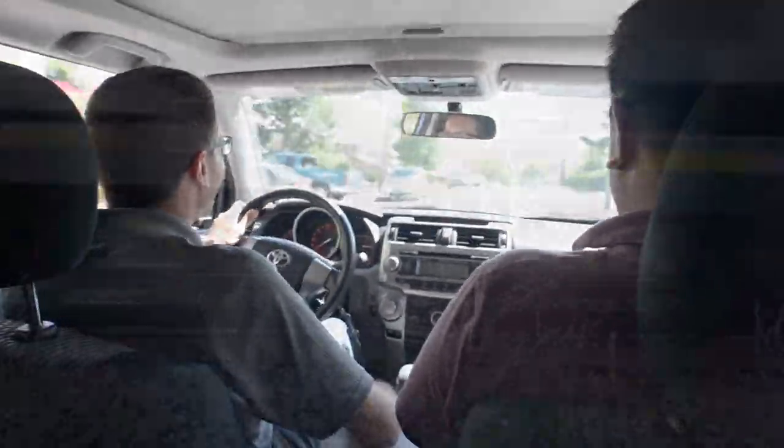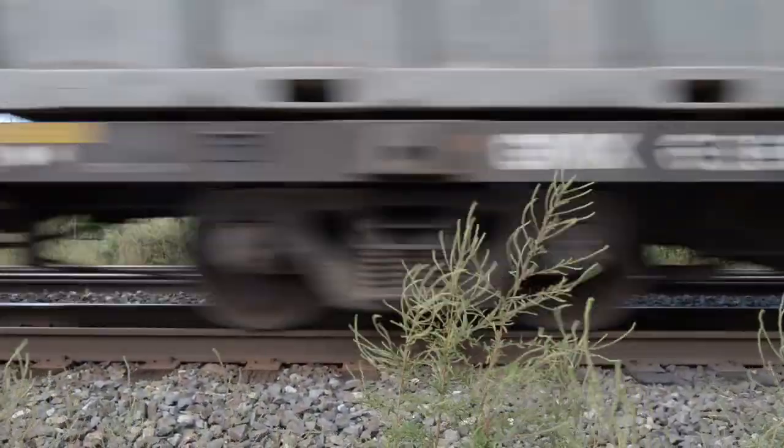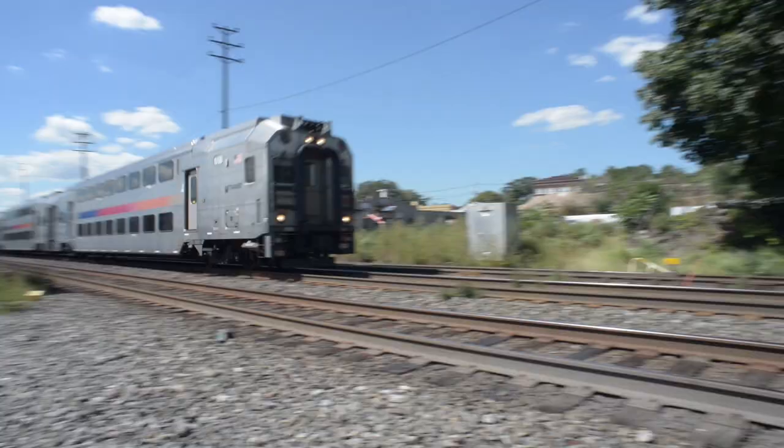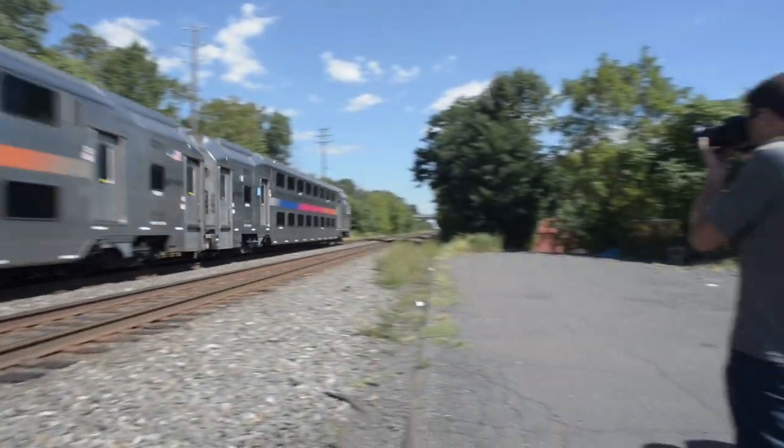On a nice day, it is not uncommon for a group of Atlas Railfan employees to spend their lunch break doing field research along the Lehigh Line at a location which is just minutes from the Atlas office.